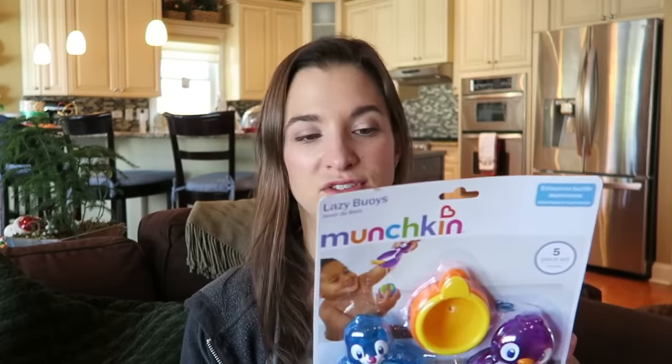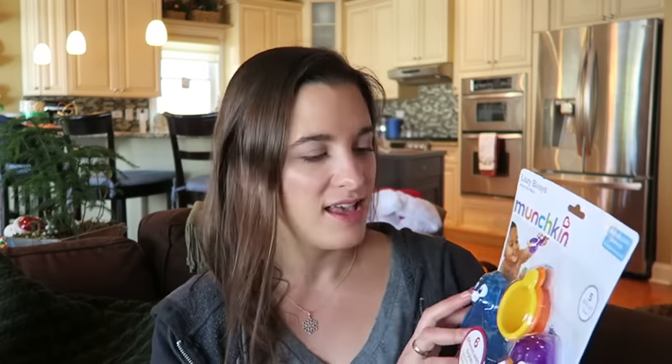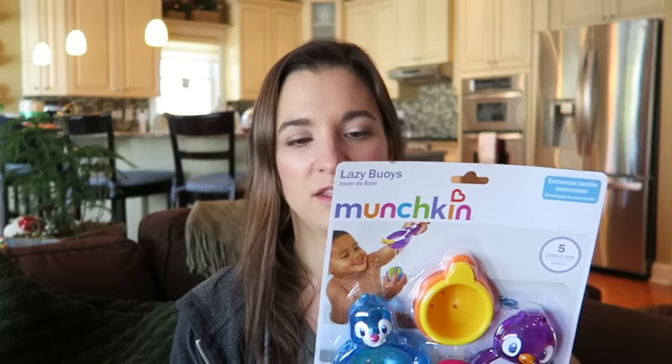I also got her this little set of Munchkin Lazy Buoys — it's a 12 months plus toy. I find that the age suggestions on toys don't always apply; sometimes you can give your child a toy for a slightly older age if you feel they're ready. This one has a spinner thing, and we have a toy with a spinner that she's fascinated by. They spin, they nest — it's a different variation of cups to play with in bright colors. She loves the color blue, just like mama.